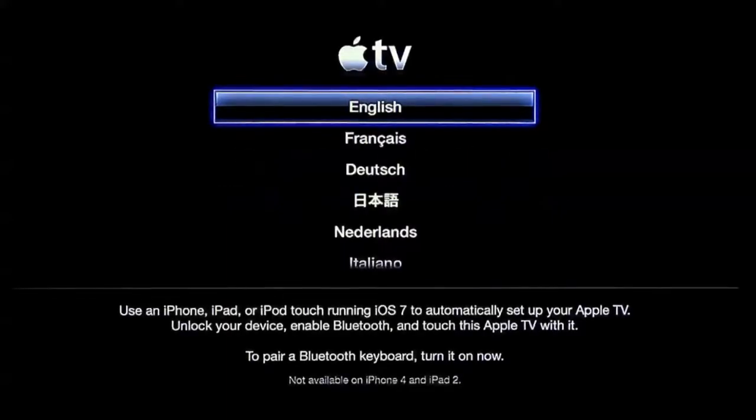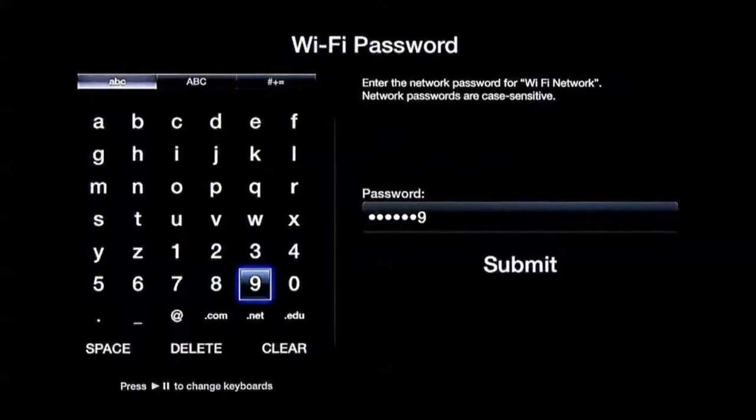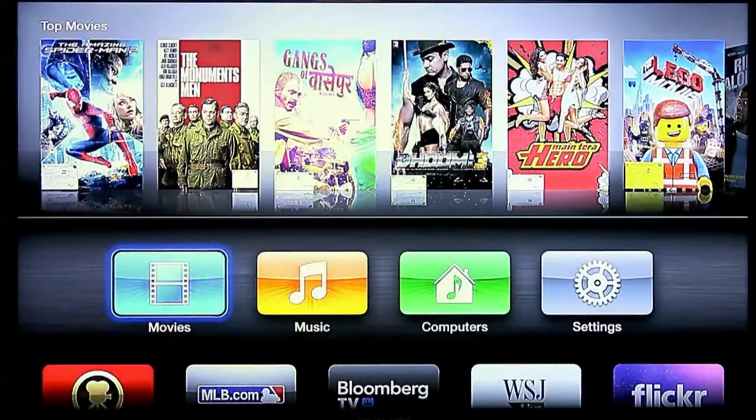Select the language of your preference. After choosing the language, connect your Apple TV to a Wi-Fi network and enter the password. And now, the Apple TV is connected to the universe of Internet.